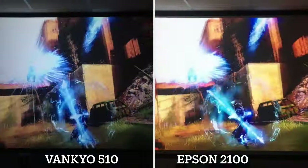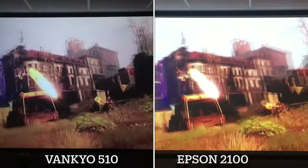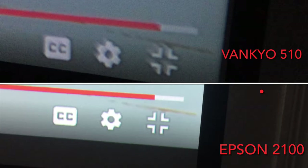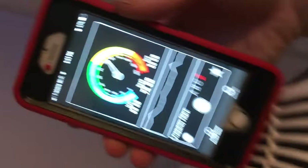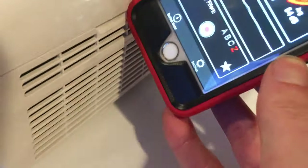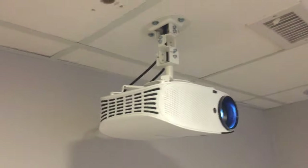Both projectors feature a speaker, but I can't comment on that — I run sound through a surround sound system and haven't used the onboard speakers. The Epson has more features and is, without a doubt, a higher class projector. One last comparison is a fan sound test. Using a decibel meter, the Vankio measures 52 decibels on the intake and 62 decibels on the exhaust. The Epson measures 59 decibels on the intake and 75 decibels on the exhaust. So the Vankio is a little quieter, but the surround sound mutes the fans on both. I've never been irritated with fan noise from either of these and never really noticed it.